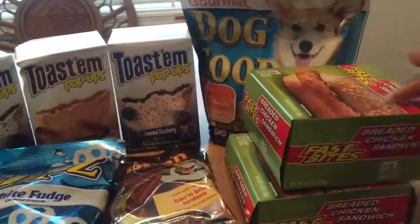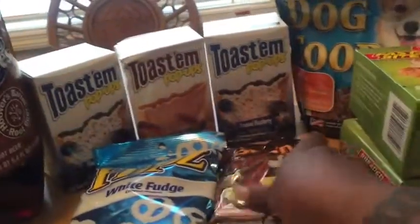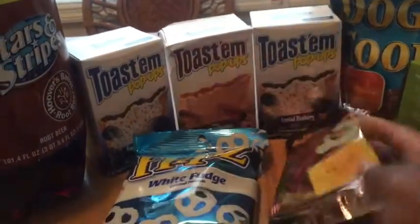My husband loves these little sandwiches here, so he got those. I also got my dog some of these little strips — these little snacks.